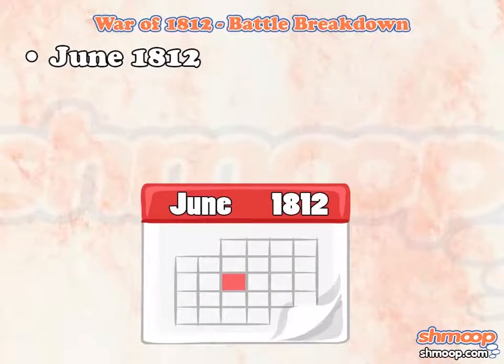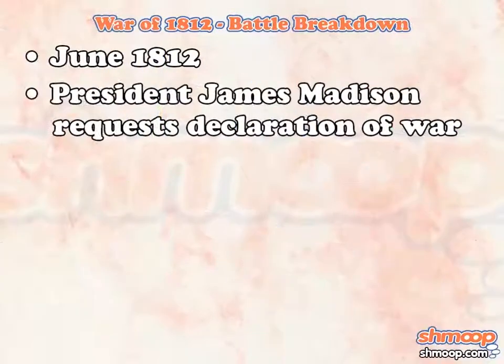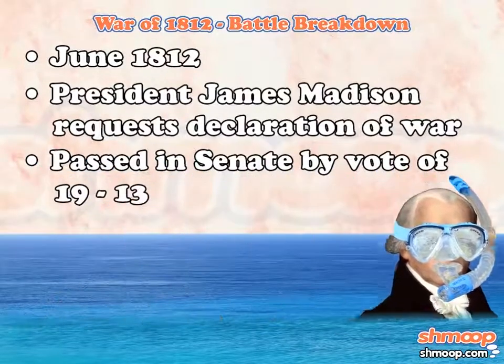The whole thing kicked off in June of 1812, when President James Madison asked the Senate to pass a declaration of war against Great Britain. They did just that by a vote of 19 to 13. Only 32 senators — there was a lot more breathing room in the Senate back in those days.